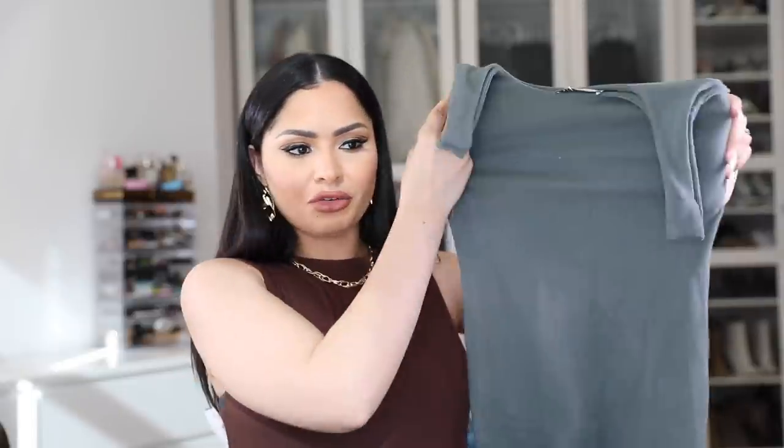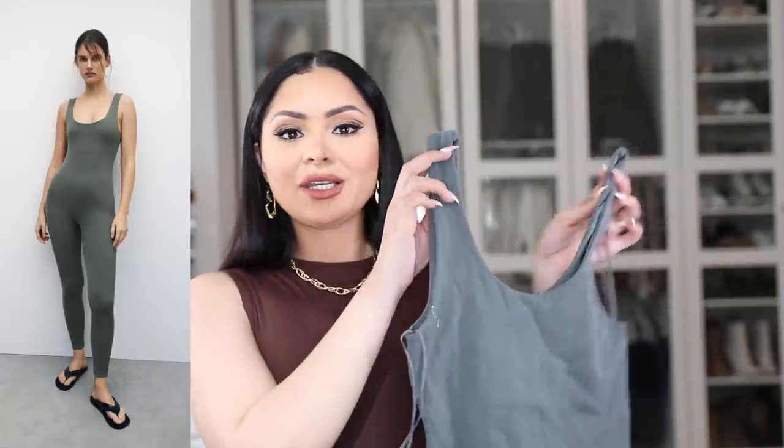I also got this jumpsuit — I really loved the green color and I just found it to be a super basic, comfortable piece to throw on on those days where you don't know what to wear. Today I'm actually wearing a brown jumpsuit — I'm gonna throw on some sneakers and a blazer on top and I'm good to go. No worrying about matching a top and bottom. We're actually going stroller shopping today for my sister.